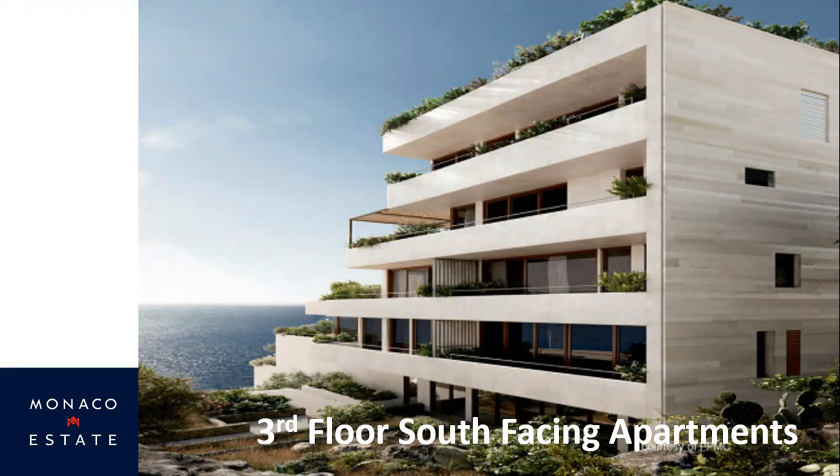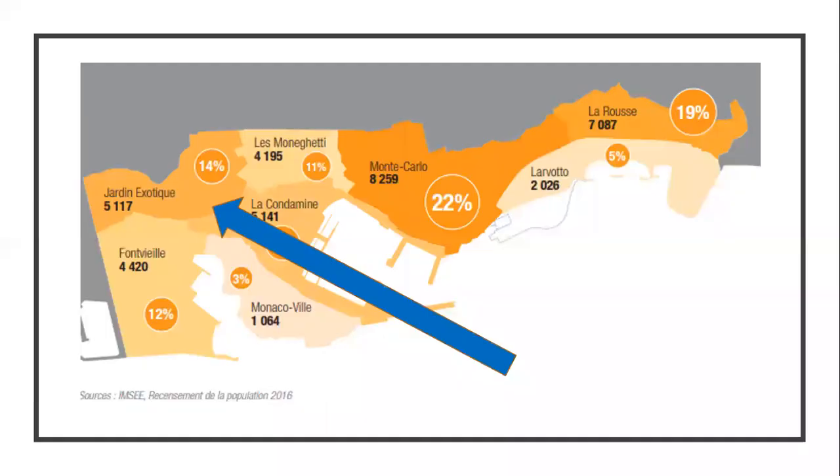We have a couple of two-bedroom apartments in the southwest-facing corner of the development. One of the nice things about Jardin Exotique is it's quite an elevated district of Monaco, so you tend to get really good sea views. These two apartments are on the corner of the development and also on the third floor, which further improves the elevation and the views out into the Côte d'Azur.